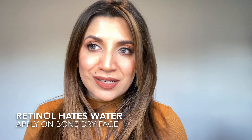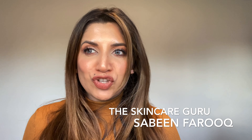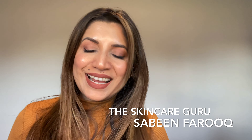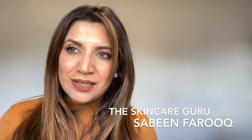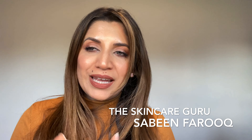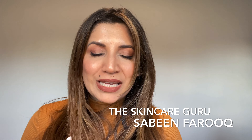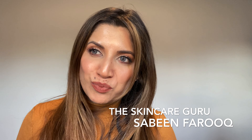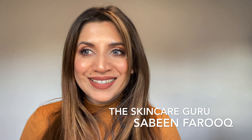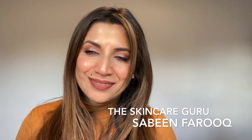Apply these tips and incorporate retinol — it is the ultimate gold standard in skincare. My name is Sabine Faruq and I am the skincare guru. My goal is to educate 25 million people and change 25 million faces for the better by educating them about sunscreen, skincare, and all things beauty. Please subscribe, follow, and share your comments on how I can improve and what you'd like to learn more about. Thank you so much for watching and for being part of my journey — take lots of care, bye!